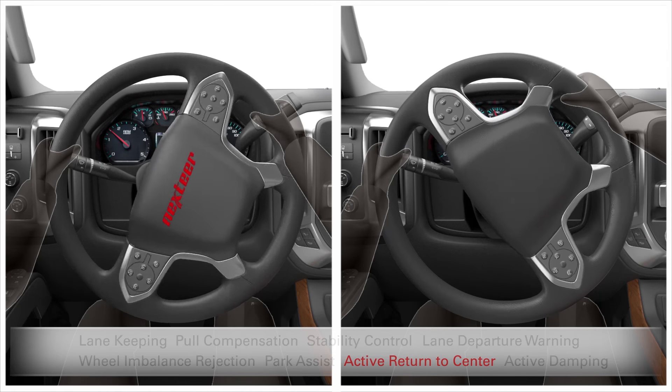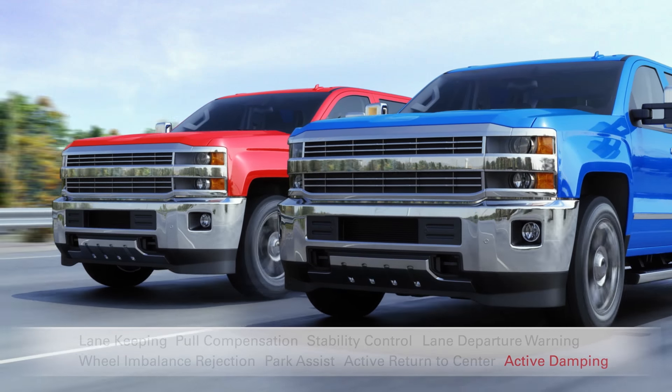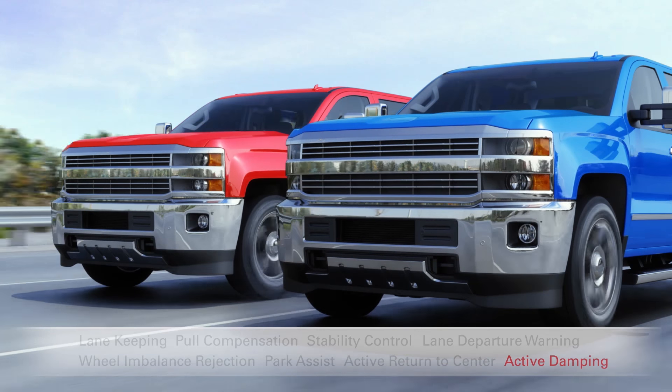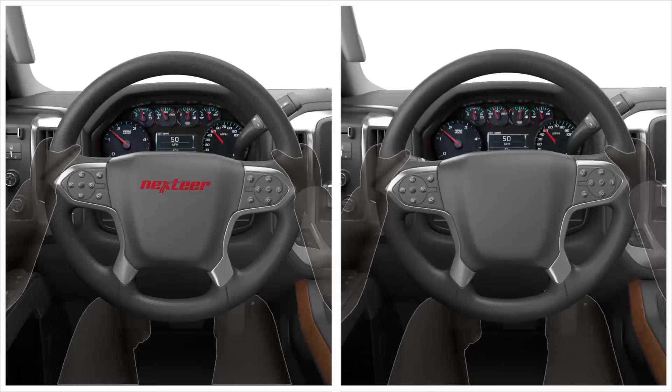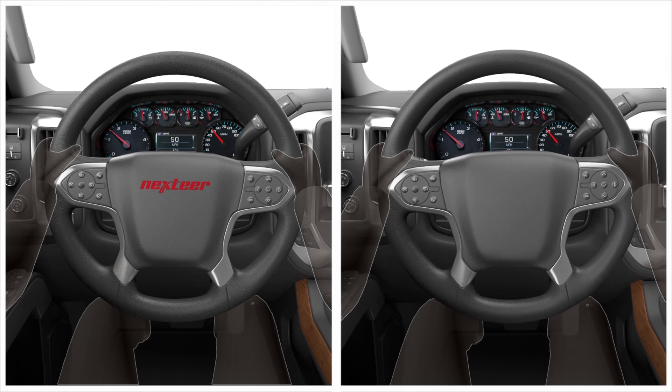Active return to center, and with active damping canceling out tiring road feedback before it reaches his steering wheel, Bill's truck is a calm and peaceful oasis. While in Phil's truck, life's just one rough road after another.